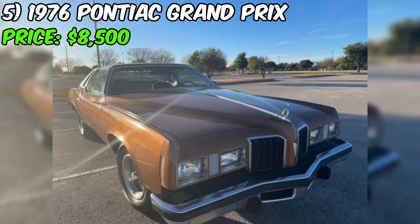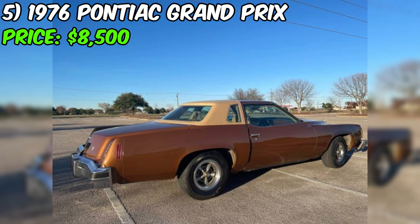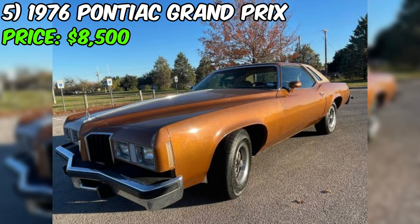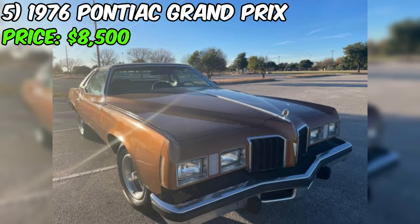Under the hood, you'll find the powerhouse of the Grand Prix — a 400 cubic inch, 6.5 liter Pontiac V8 with a four-barrel carburetor. This engine configuration delivers a punchy 170 horsepower and a robust 310 pound-feet of torque, ensuring a satisfying driving experience. Honesty is key when discussing the state of the vehicle. In summary, the Grand Prix is a captivating classic with a clean title, low mileage, and a charismatic design.